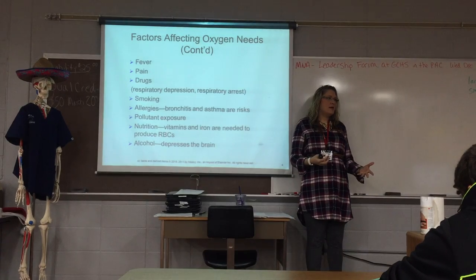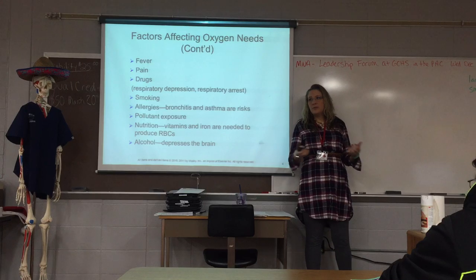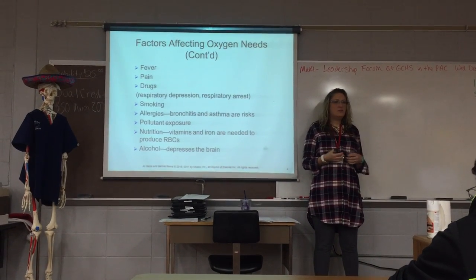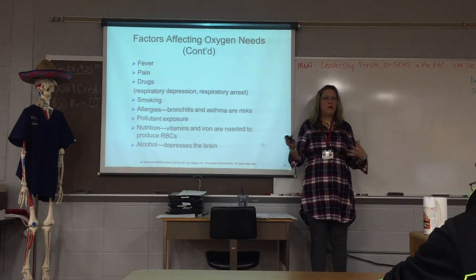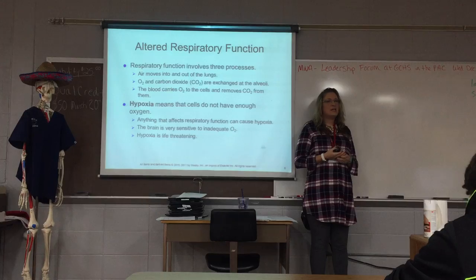When you're anemic, you just feel weaker overall, so nutrition is a big deal. Alcohol depresses the brain and can affect your breathing. So those are just a few things that can impact oxygen needs.